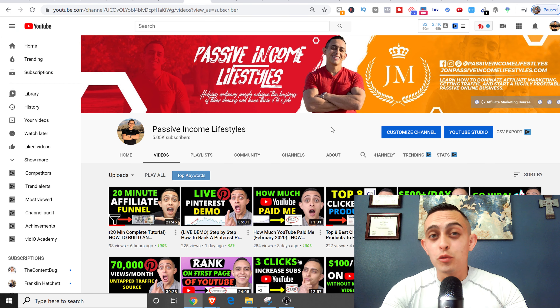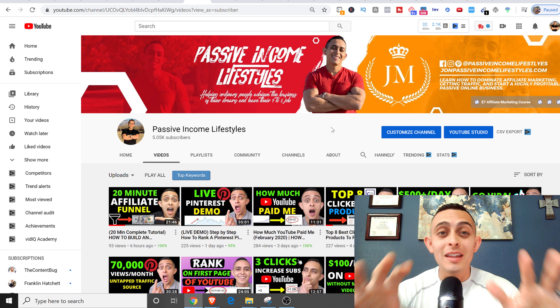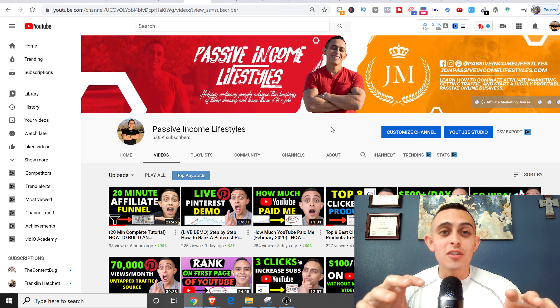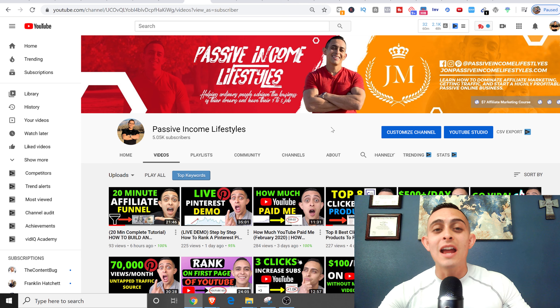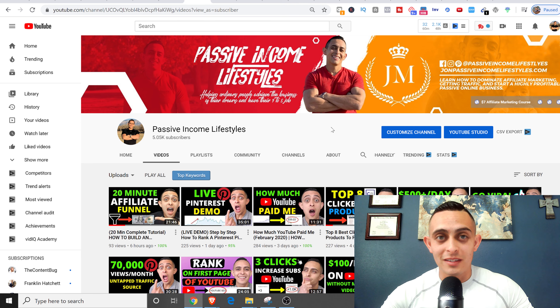Do you guys want to make ClickBank commissions without building a website, without building a funnel, or without building an email list? Well in this video I'm gonna show you step by step how you can make ClickBank commissions without doing any of that. I'm gonna show you a brand new method never been seen before — you guys are gonna be blown away with this video.